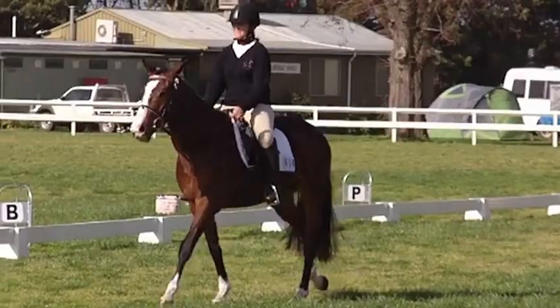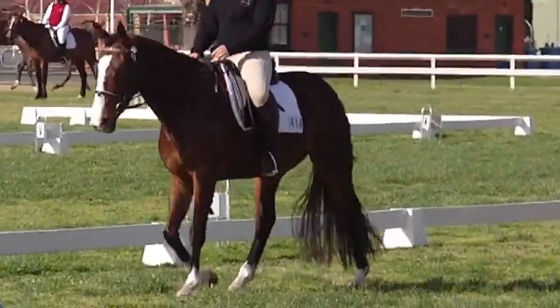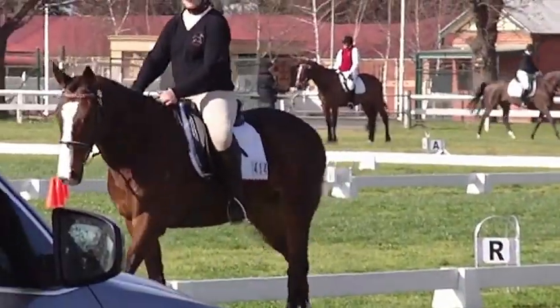As we come up to R, I don't know if she's supposed to retake the reins at R or at the next letter. Oh no, I hope she hasn't fluffed it up. But no, I think she's corrected that — she's going to retake the reins now.